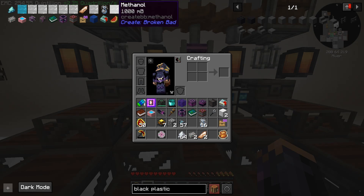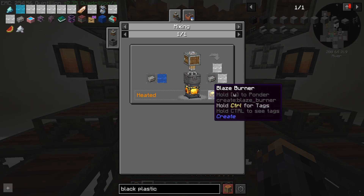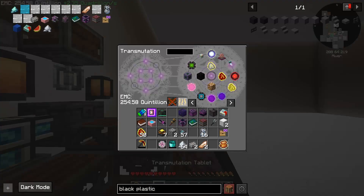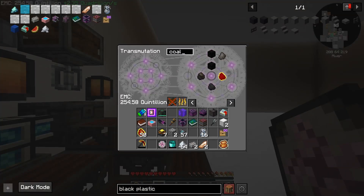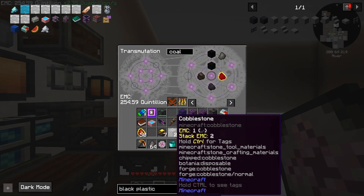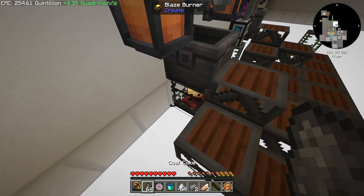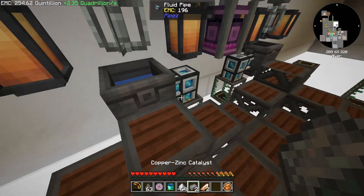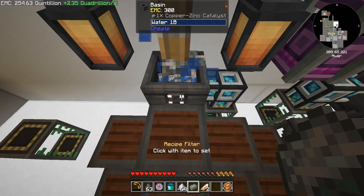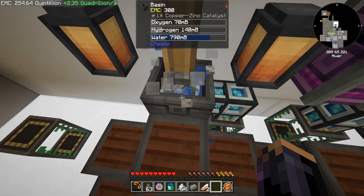Let's get started here. We need hydrogen and oxygen first off - that's easily made in a heated blaze burner with our copper-zinc catalyst and some water. Let's go ahead and grab ourselves some coal here. Coal coke will burn a little bit longer - we might need a lot of that. Let's grab up a bucket of water. We'll heat up our blaze burner, and that should then give us access to our catalyst. Throw that in and very quickly we are now producing oxygen and hydrogen.